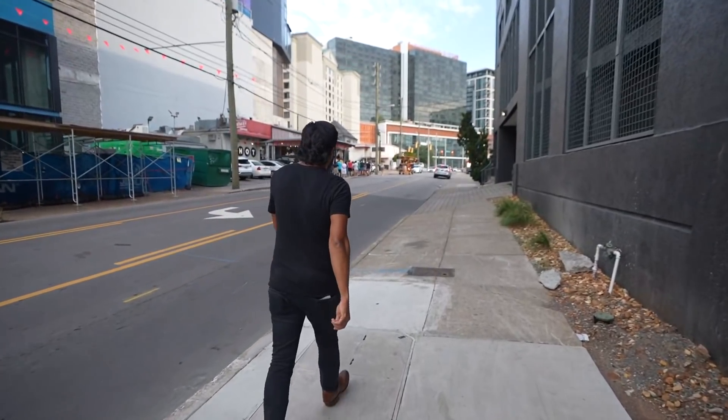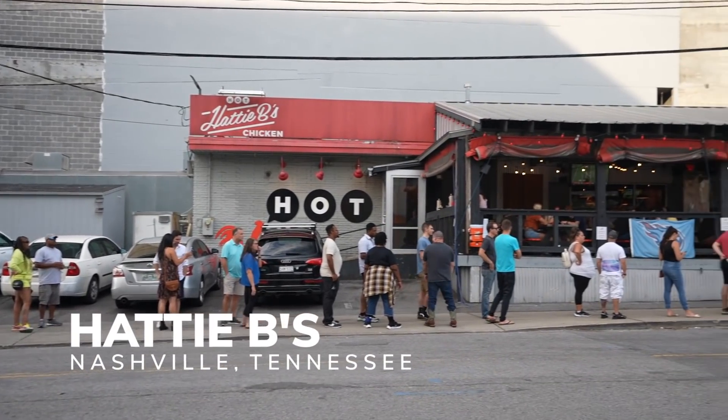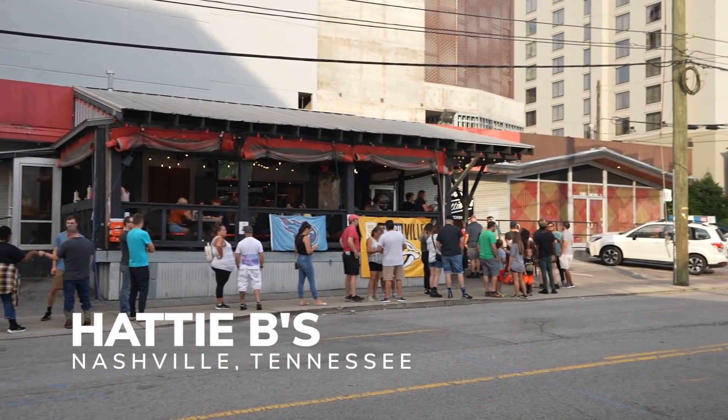No trip to Nashville would be complete without a trip to Hattie B's, and they are known for their hot chicken. Now while they're not the OG's — technically that award goes to Prince's Hot Chicken — Hattie B's has become a fan favorite. And if you like the hot stuff, there's a level called Shut the Cluck Up. If you've seen our Hot Ones video, you know I can handle pretty much any heat level, but if you're brave enough, definitely check out Shut the Cluck Up.